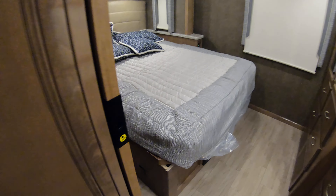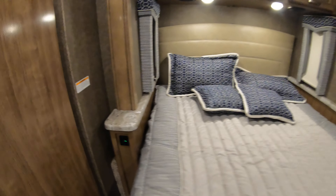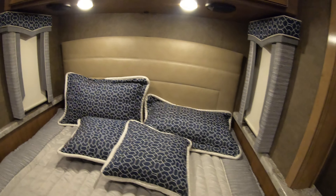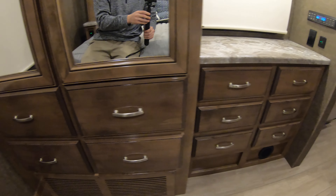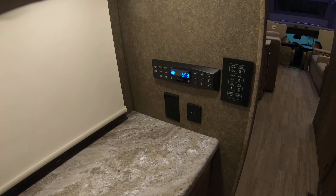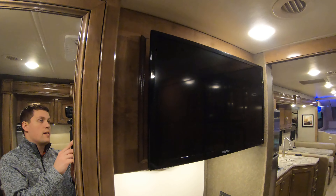And to the bedroom — queen bed with USB ports on each side. Speakers back here along with reading lights. Nice big window with a blackout shade. Huge closet for hanging clothes and dresser drawers down below. Radio and light controls are on this wall, along with more USBs and outlets, and it does have a flat screen TV back here.